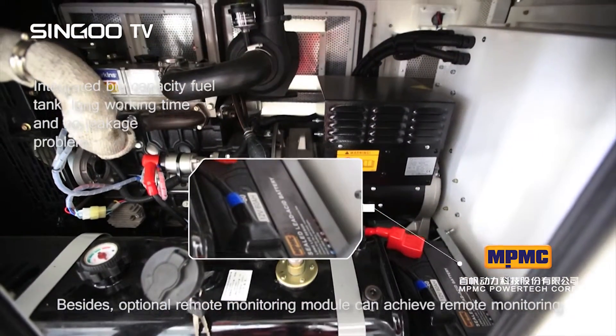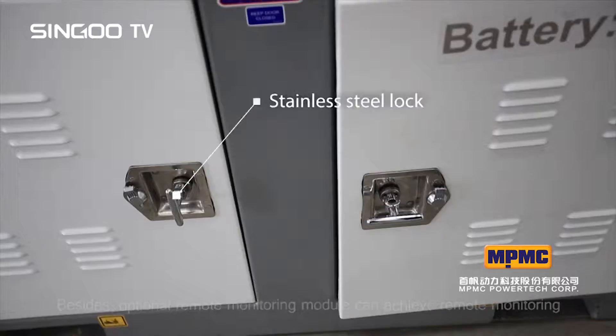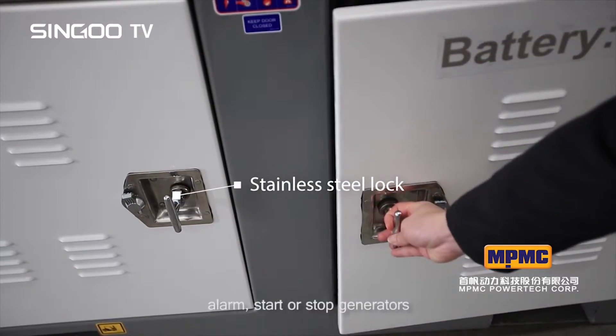An optional remote monitoring module can achieve remote monitoring, alarm, and start or stop of generators.